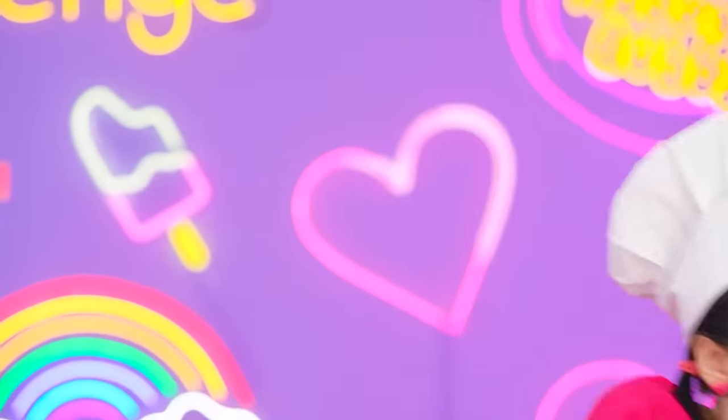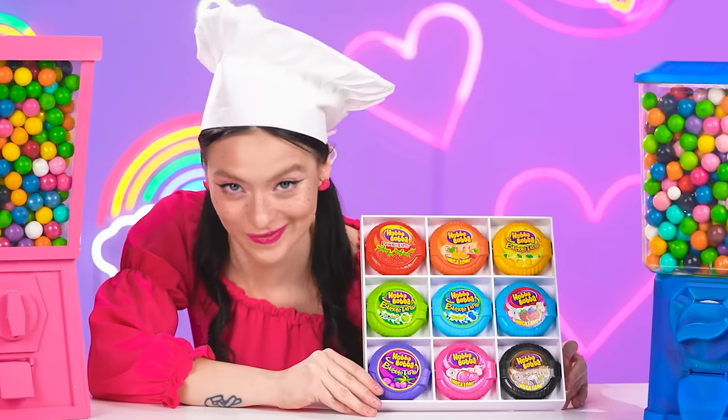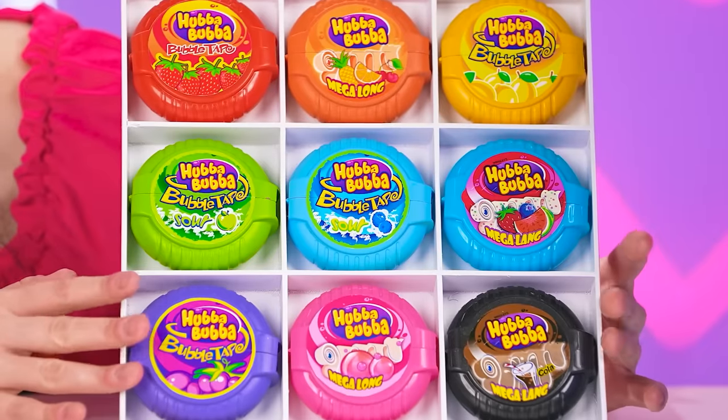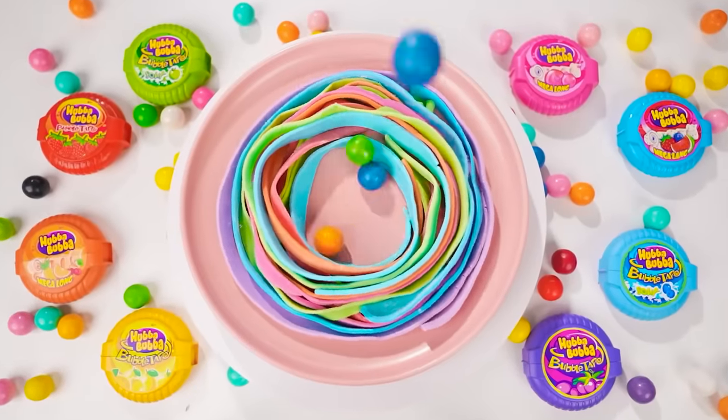One piece of gum won't be enough to defeat Roxy! It's good that I have a whole collection of all the flavors and colors of Huba Booba — and it's already sliced! All I have to do is take care of the decor: round chewing gum, mouth-watering sauce, and fun sprinkles!